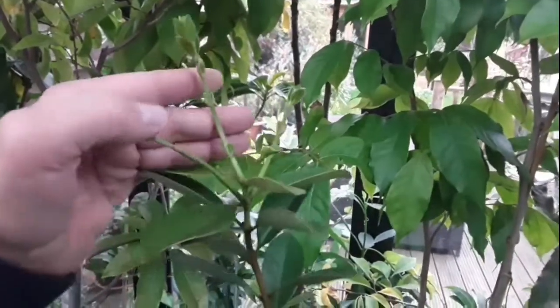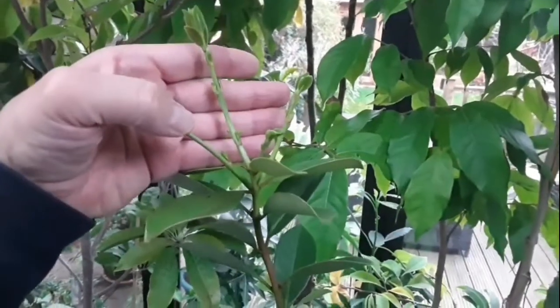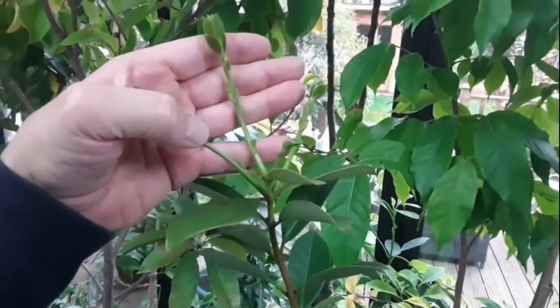Quite a surprise really, because you do expect the tropicals and subtropicals to pretty much shut down for the winter months here. This is now in my kitchen — it's not even in front of the window, it's further back in the kitchen — so it's going to have problems with lack of light, but it looks like it's fairly determined to send some flower buds out.